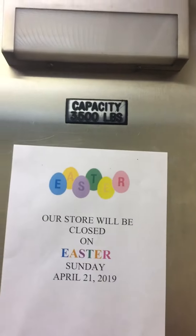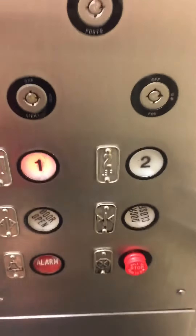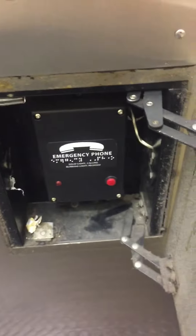Here's your cab. Here's your basic elevator cab. It's some unknown elevator. Here's your typical up top — 3500 pound capacity. Here's your fixtures. 88 phone.